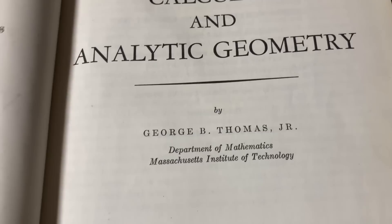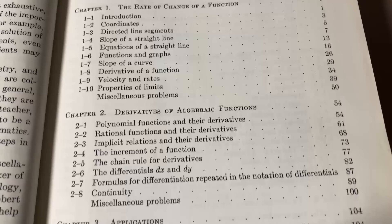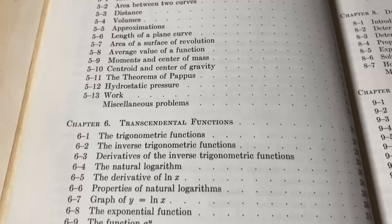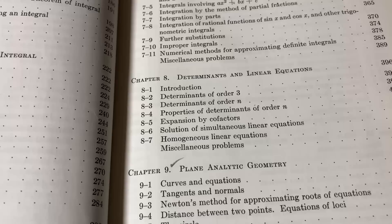Calculus and Analytic Geometry by George B. Thomas Jr., Department of Mathematics, Massachusetts Institute of Technology — that's MIT. Chapter 1 is on the rate of change of a function, 2 is derivatives of algebraic functions, 3 is applications, 4 is integration, 5 is applications of the definite integral, and 6 is transcendental functions. All topics you'd expect in a modern textbook covering Calculus 1, 2, and 3.